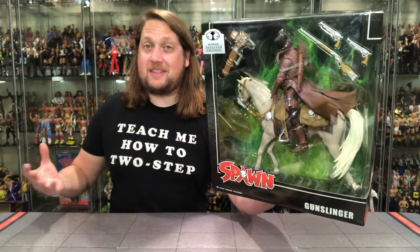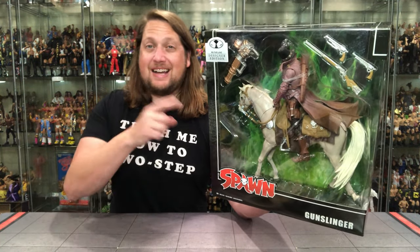Today on the channel, Ride Em Cowboy with the GameStop exclusive Gunslinger Spawn.